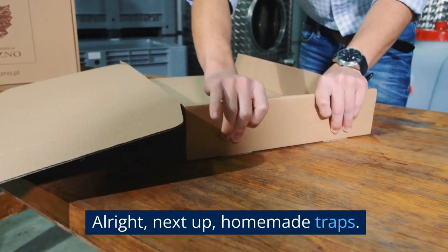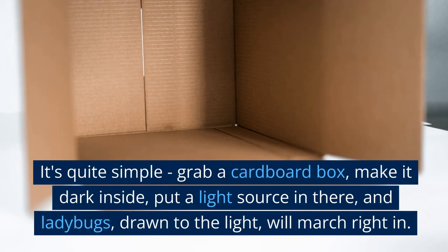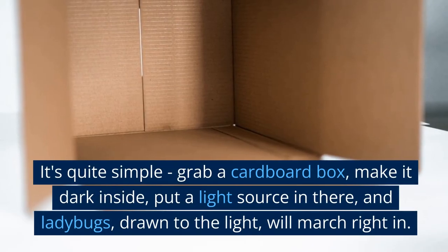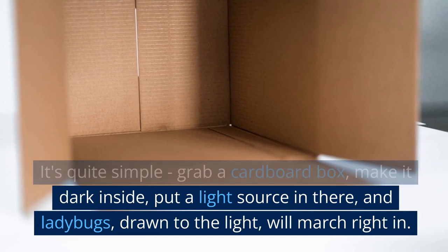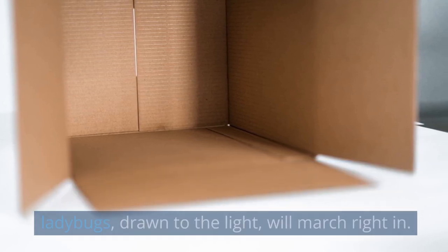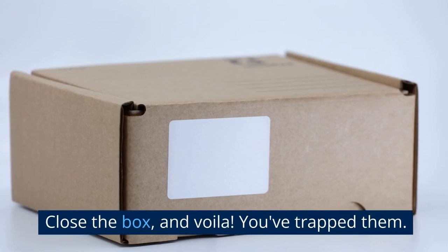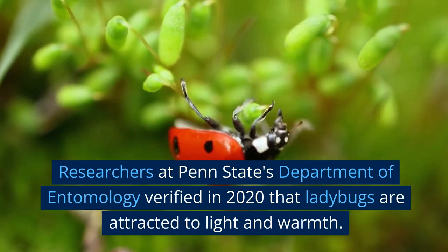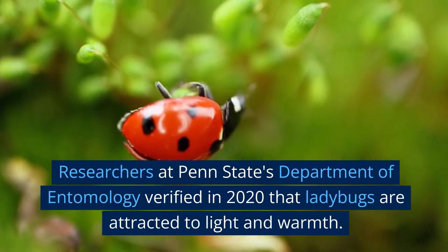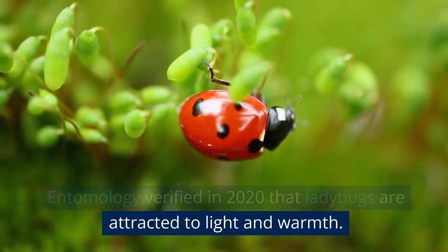Next up, homemade traps. It's quite simple. Grab a cardboard box, make it dark inside, put a light source in there, and ladybugs, drawn to the light, will march right in. Close the box, and voila — you've trapped them. Researchers at Penn State's Department of Entomology verified in 2020 that ladybugs are attracted to light and warmth.